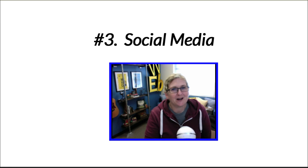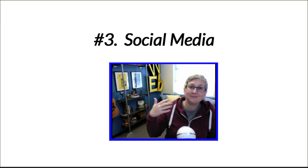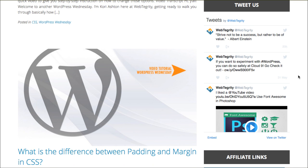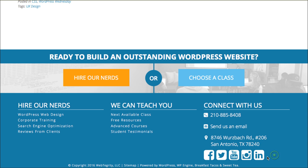Number three: social media. Even though in our no-no's last week I mentioned don't let social media be a distraction, there is a correct way to allow social media on your website that can be an advantage. Google definitely wants to see social media links on your website. Here on Webtegrity's site we have our Twitter feed in our blog sidebar using a free plugin that pulls in our dynamic feed. You can also have your links across the bottom — make sure those icons are clickable, mobile friendly, nice and big, and use actual icons instead of just linked text so people can easily see them.